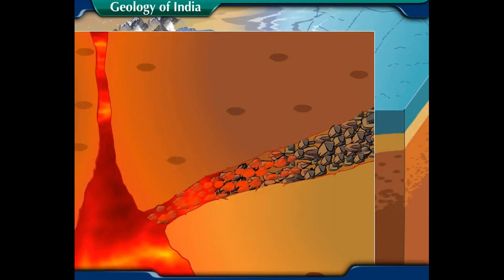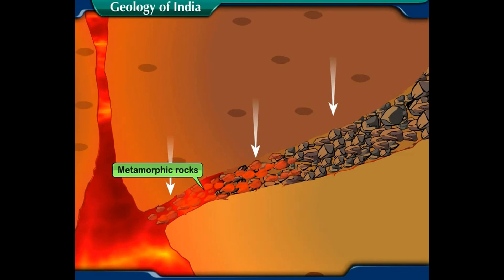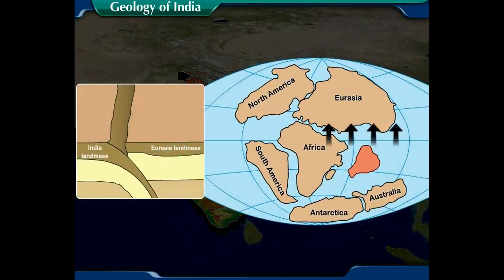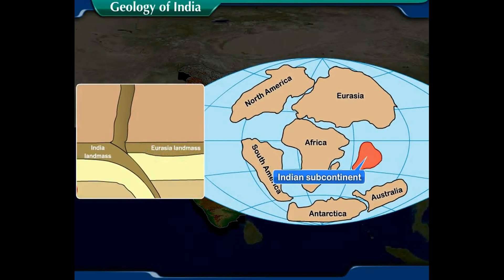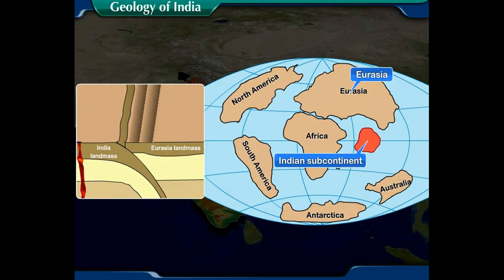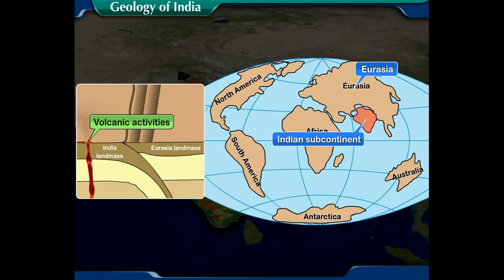On the other hand, metamorphic rocks are formed due to intense heat and pressure put on the surface over a long time. During the northward movement of the Indian subcontinent towards Eurasia, along with folding and faulting, many volcanic activities also took place.